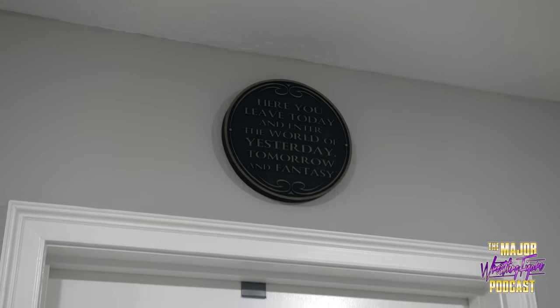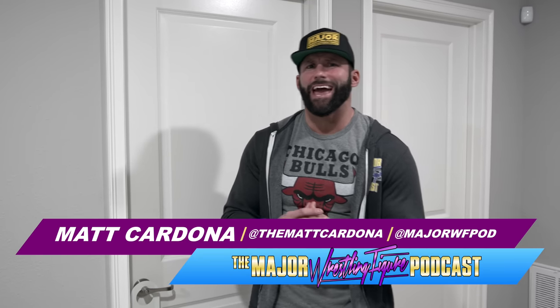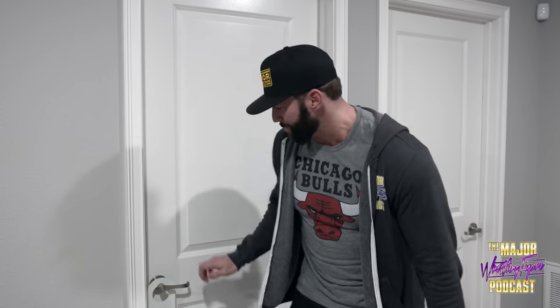Welcome everyone to the Major Wrestling Figure Podcast YouTube channel. I'm your host Matt Cardona, a.k.a. the Thousand Dollar Broski, a.k.a. the Michael Jordan of wrestling figure collecting. And today, finally, we're going to take a tour of my toy room. Let's go.